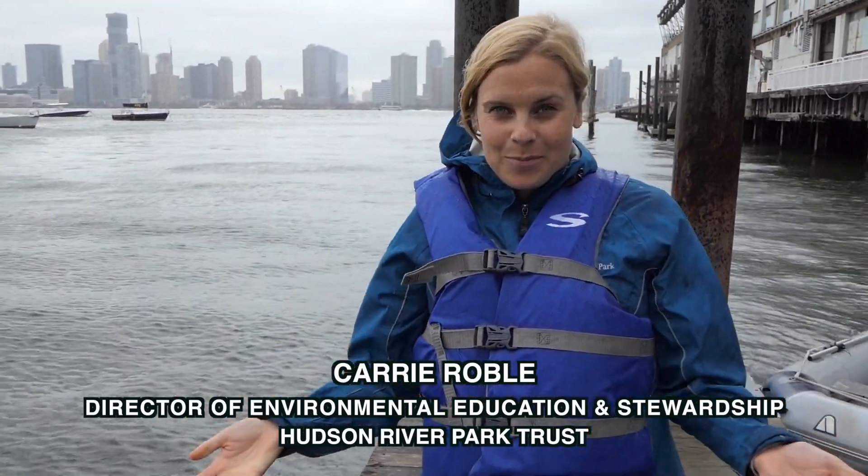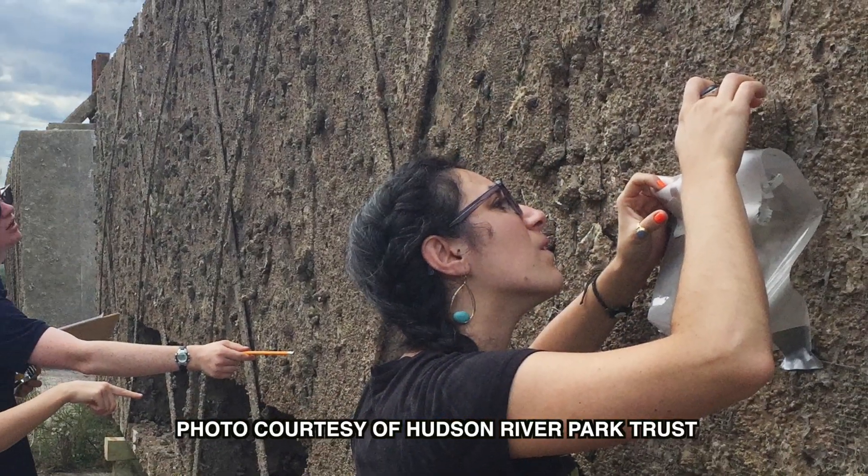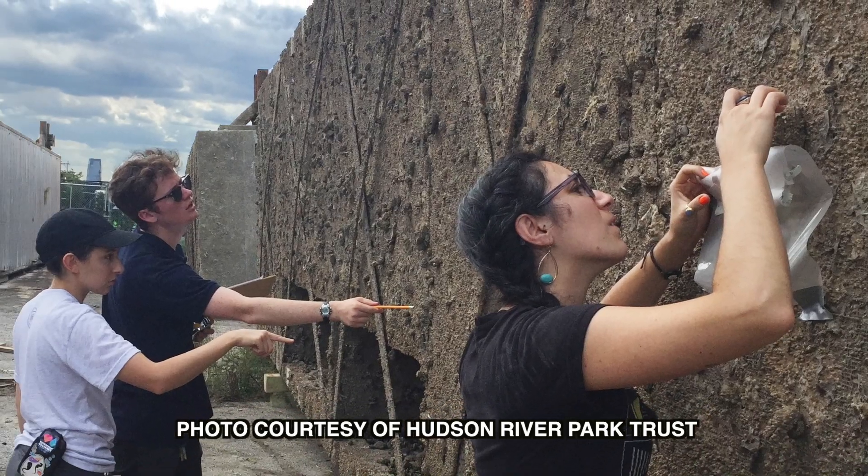A few weeks ago we were simply doing maintenance on our Pier 25 docks. We pulled them out of the water and to our surprise on the bottom side of the docks we found some of the largest oysters that we know of, probably in the last century, right here in our estuarine sanctuary.